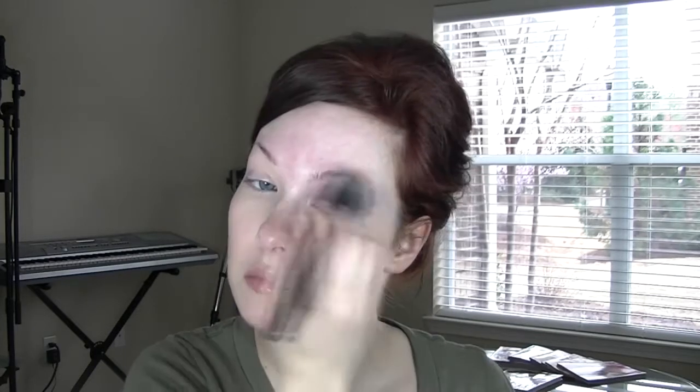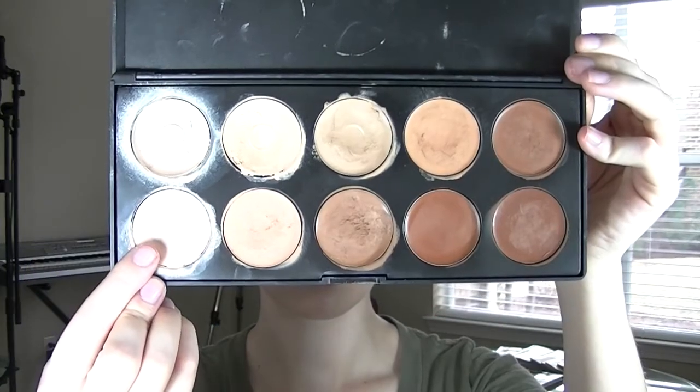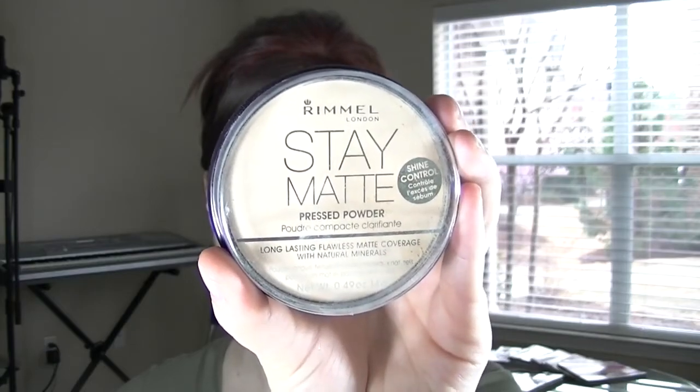I like to use Revlon Photo Ready Foundation for work because the finish is dewy and the coverage is medium to buildable. I use concealer to hide under eye circles, any pimples or discolouration I might have. Then I just set it all with powder.